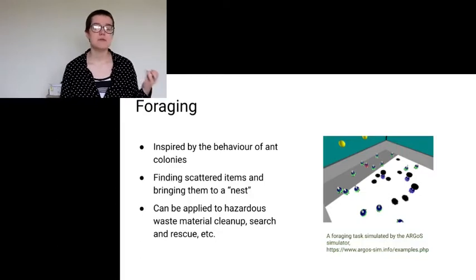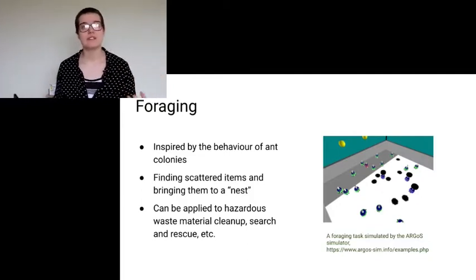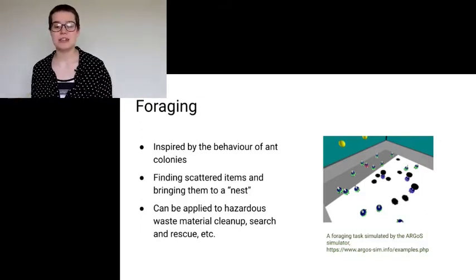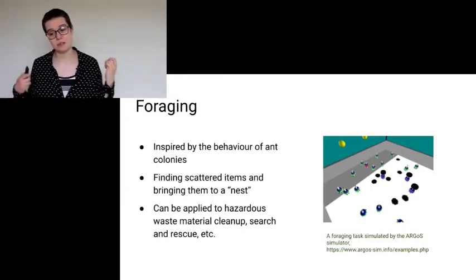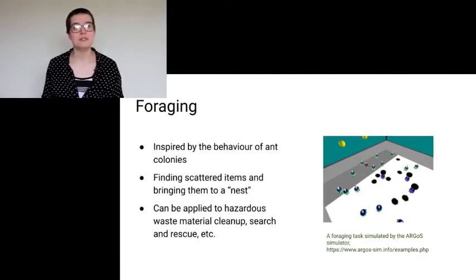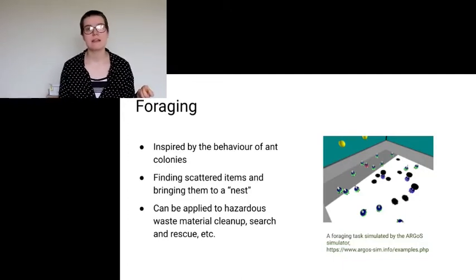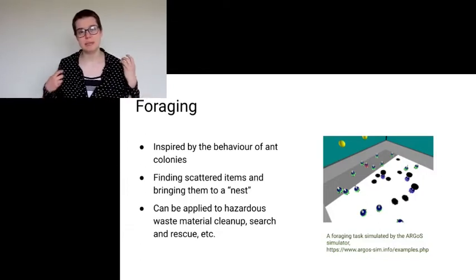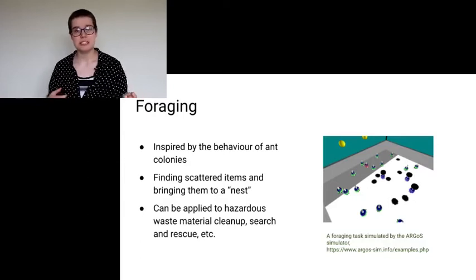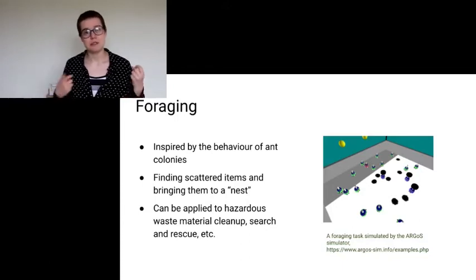I won't go into all of these, but I will go into more detail about a couple. First, foraging. This was inspired by the behavior of ant colonies, with several ants that go around and fetch food for their colony. The official definition is finding scattered items and bringing them back to a nest. This is quite useful because it can be applied to things such as hazardous waste material cleanup, search and rescue, and generally anything involving finding things and bringing them back to one place. This is also almost the most basic swarm robotics task — if you look at anything trying to prove something about swarm robotics, it will usually use the foraging task because it's very well defined.